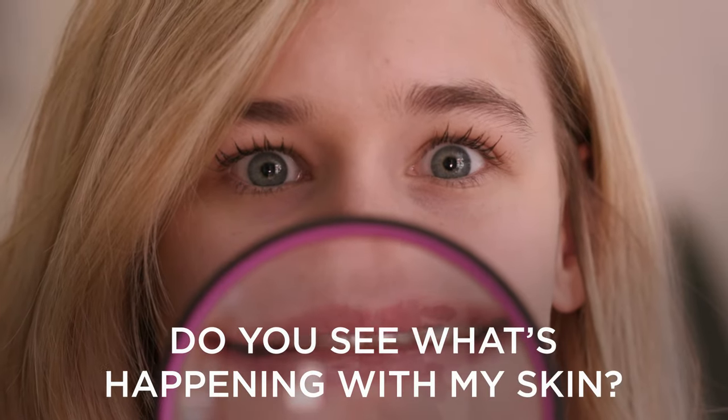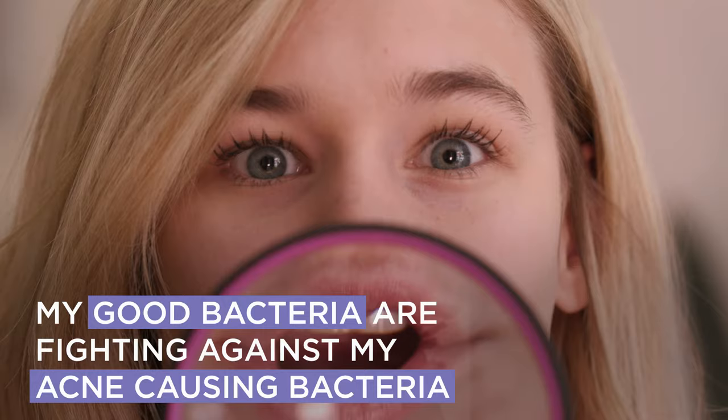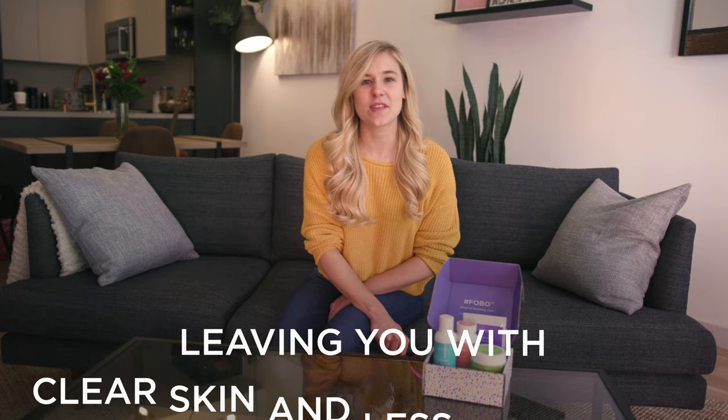Do you see what's happening with my skin? At a microscopic level, my good bacteria are currently fighting against my acne-causing bacteria, and they're winning, leaving me with clear skin and less breakouts.